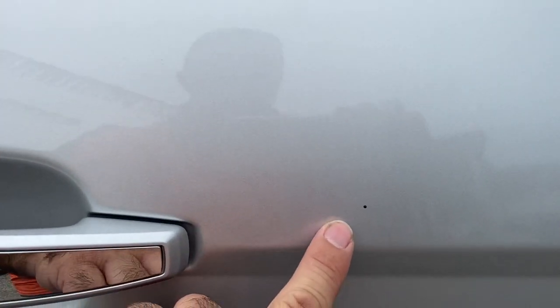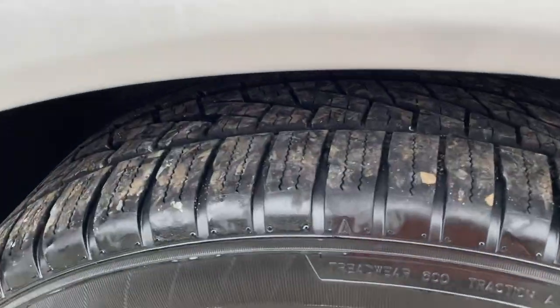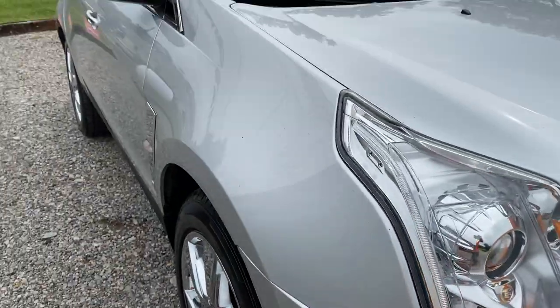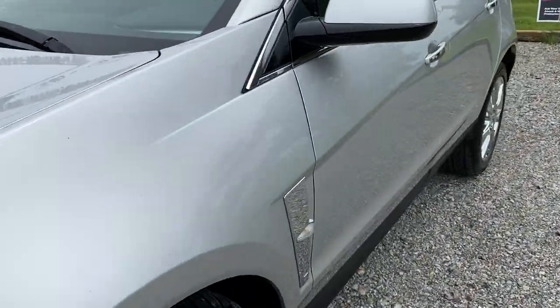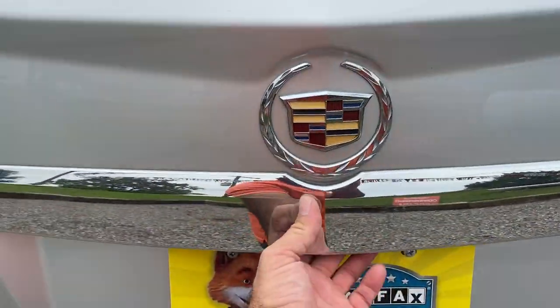Rear passenger tire is in good shape. Like I said, this is an all-wheel drive vehicle and it does drive out very nice. We got some rock chips here and there — let's check the inside out, power rear hatch.